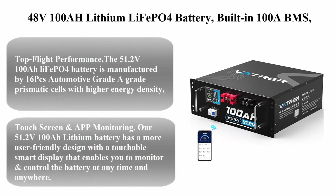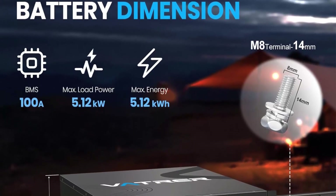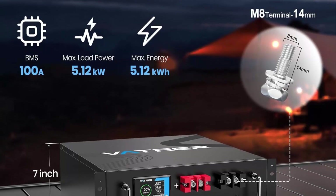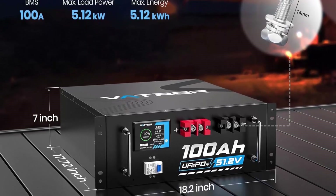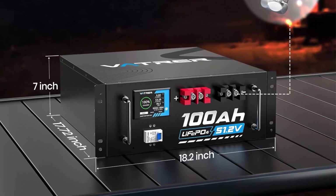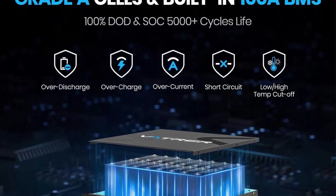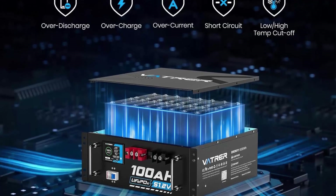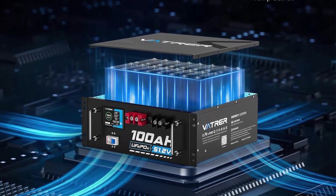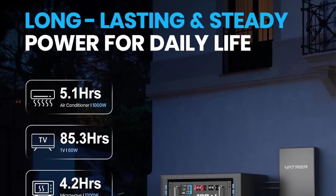Top 2: 48V 100Ah Lithium LiFePO4 Battery with built-in 100A BMS, touchable smart display, and mobile app. Max 4800W power output, 5,000-plus cycles, perfect for Solar Systems and Off-Grid Applications. The 51.2V 100Ah LiFePO4 Battery is manufactured using 16 Grade A prismatic cells with higher energy density, more stable performance, and greater power, delivering a compact 5.12kWh energy capacity equivalent to 4 x 12V 100Ah batteries in 4S or 8 x 12V 100Ah AGM batteries in 8S.